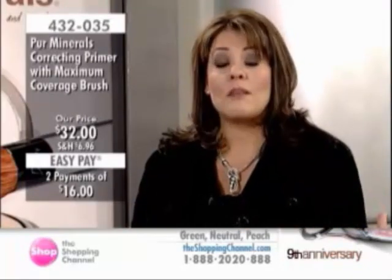As a makeup artist, you really need a primer to adhere the makeup and make sure it looks really the best it can, especially when most of your clients are having either a television or a photo shoot of some kind.